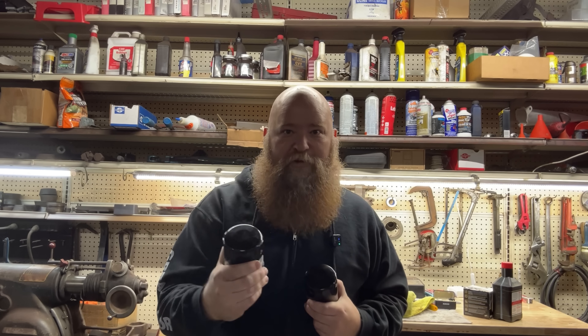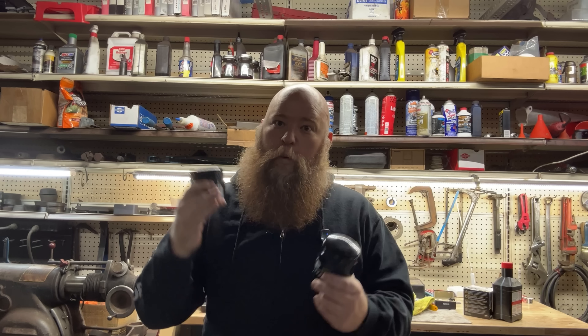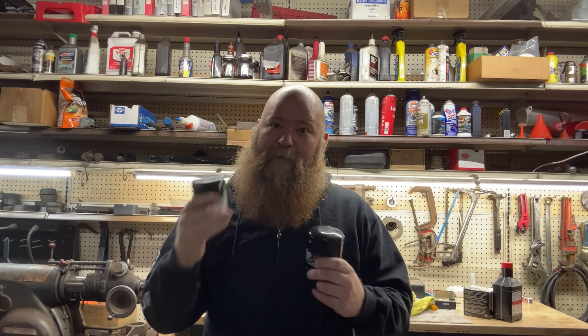Today, I want to walk you through what actually matters inside of an oil filter, where cheap filters cut corners, and how to choose a good filter without needing to be a mechanic or an engineer. Most drivers think the oil does all the work and the filter just catches a little dirt — that's not how it works in real engines.